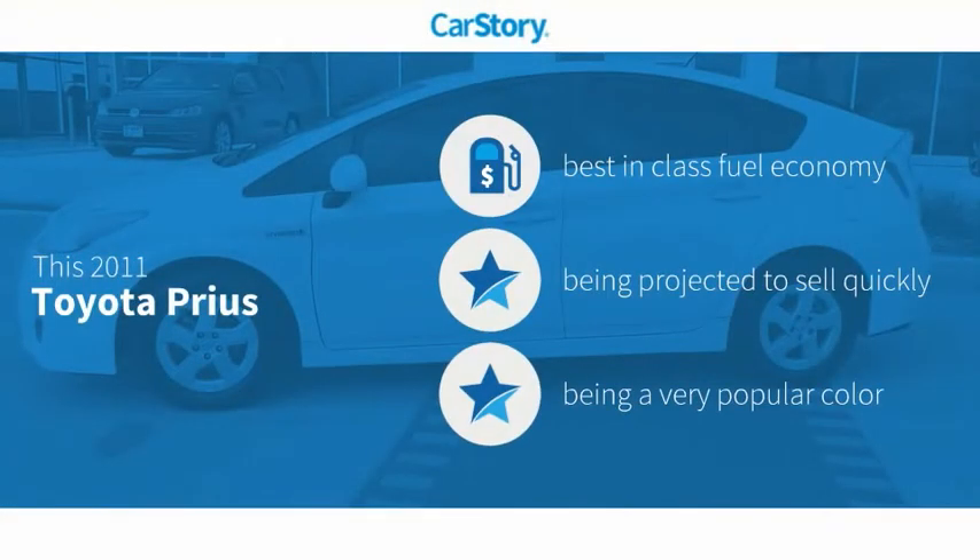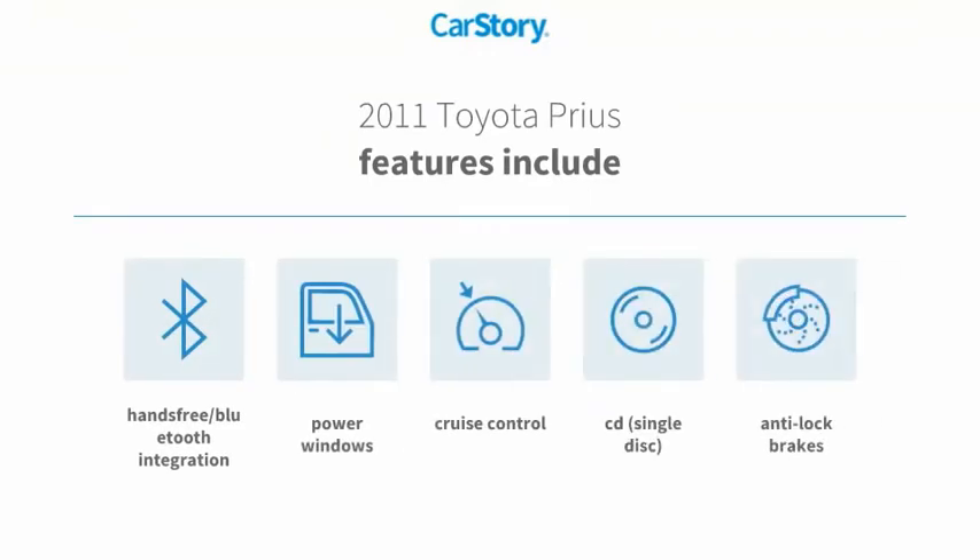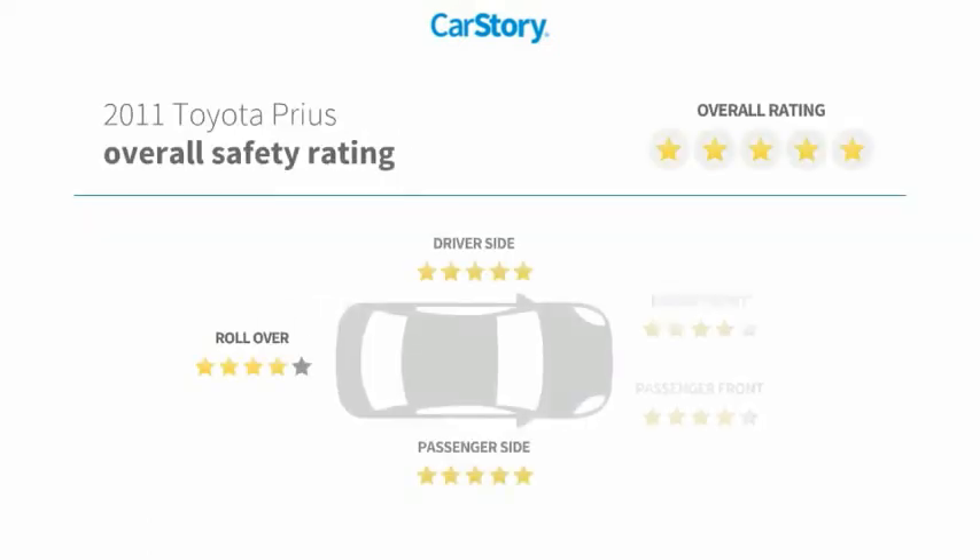Car story research indicates this vehicle as having best-in-class fuel economy. Features also include anti-lock brakes, cruise control, CD player, power windows, hands-free Bluetooth integration, and has been listed as an IIHS top safety pick with these ratings.